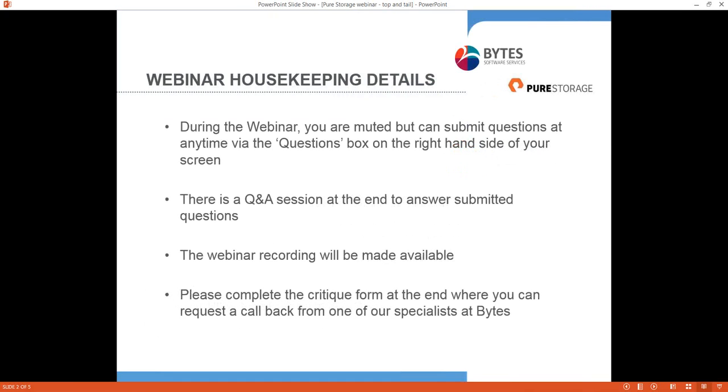Just before we start, I'd like to go through a few housekeeping details. You will be muted throughout the webinar, but we will be holding a Q&A session at the end. If you have any questions, pop those in the questions box on the right-hand side of your screen and they will be answered at the end. The webinar will be recorded and sent to you shortly after, and will also be made available on our website.